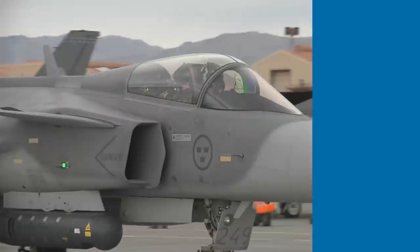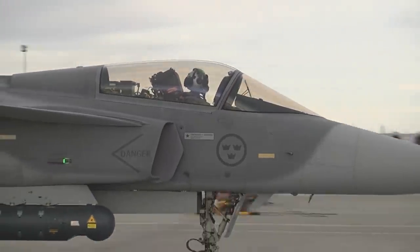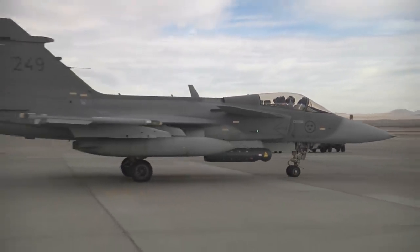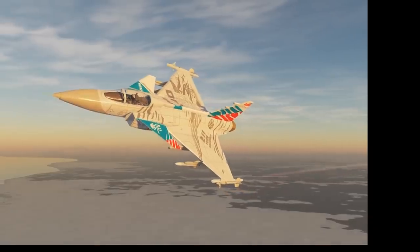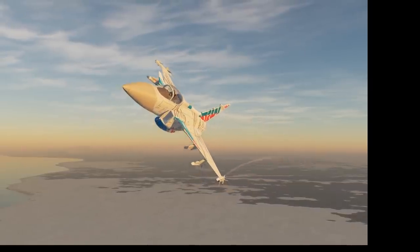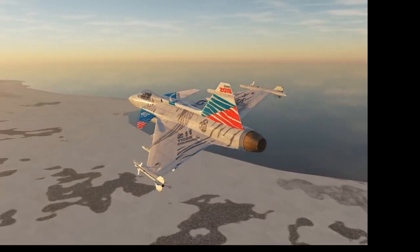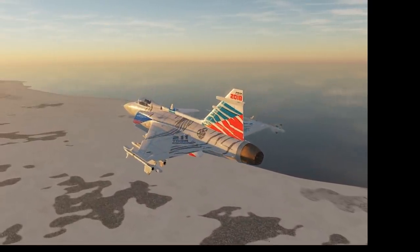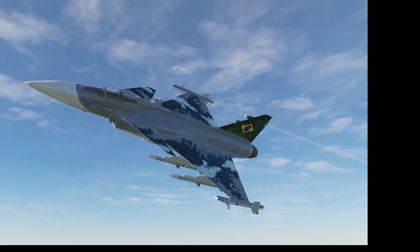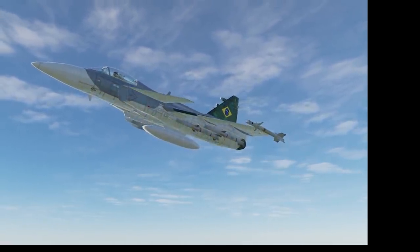Sweden is the largest operator of the JAS-39 Gripen, with over 200 examples delivered in three batches. Currently there are just over 70 operational examples, with another 60 on order. The Czech Republic operates about a dozen Gripens, which they used to replace their MiG-21s, after considering the Mirage 2000, Eurofighter Typhoon, F-16, and F/A-18. Brazil has signed an agreement for 28 Gripen E and 8 Gripen F fighters, designated F-39E and F-39F respectively by the Brazilian Air Force.